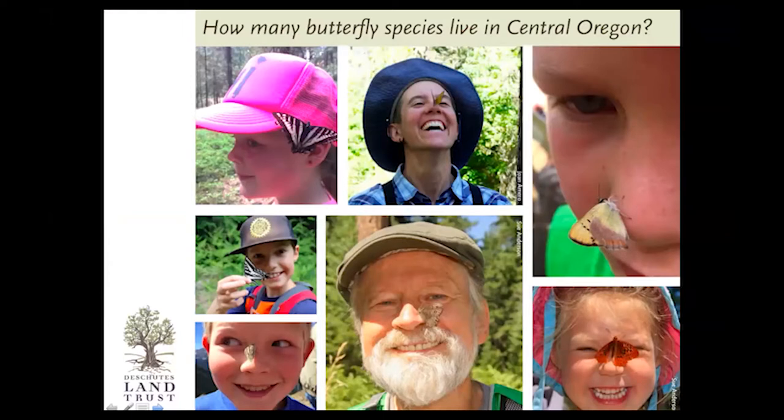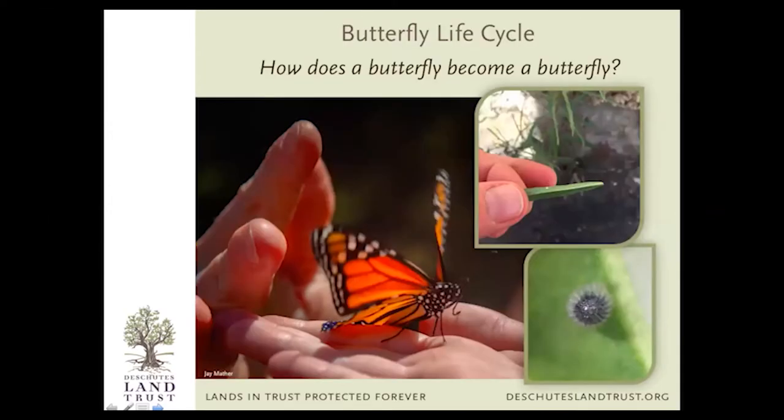I always like to get people to think about how many butterflies they have seen in this area. How many butterfly species do you think we have here in Central Oregon? Most people typically say somewhere between 25 and 75. But if you think about the incredible diversity of habitats here — everything from the desert badlands to the high Cascades, streams and lakes in the mountains, to the Metolius River — reflecting that diversity, we actually have about 130 different butterflies here. So we are definitely lucky.